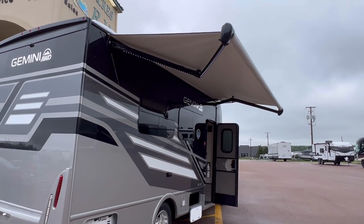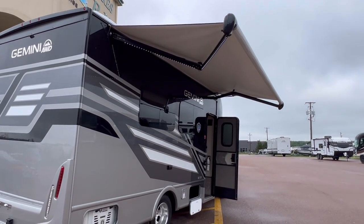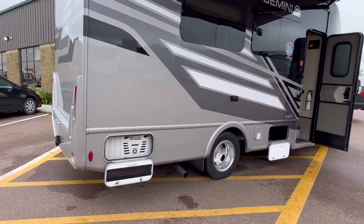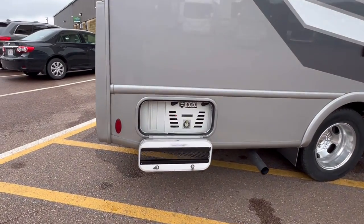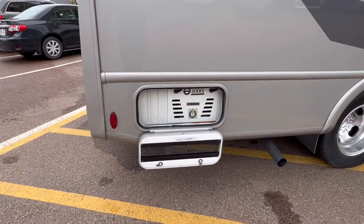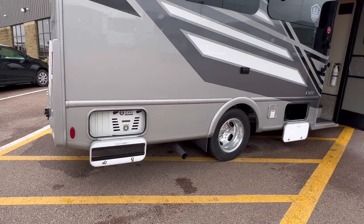We got a power awning — this is an armless power awning with LED lights within. Frameless windows throughout. Take a look at this generator; this is a 4,000 watt generator that works on propane, but you can also switch that over to gas.